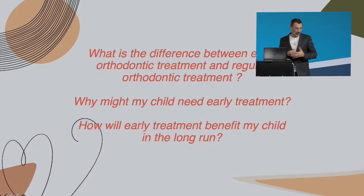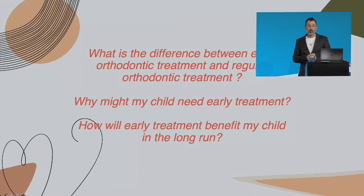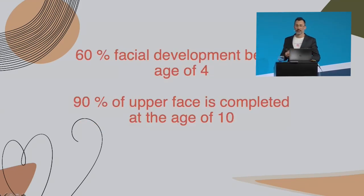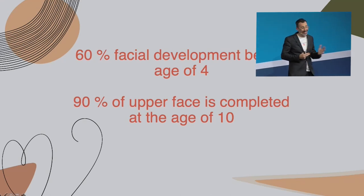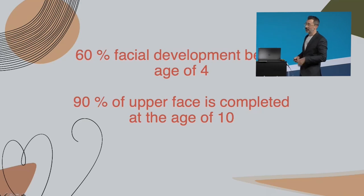But it is really different treating young children versus treating adults. As you know, 60% of facial development occurs before the age of four. And we know that the upper face — we need to work on it between 8 and 10 years old, otherwise it will be difficult to have nice results.